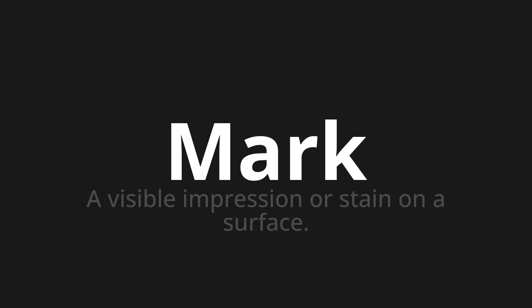Let's say it all together: Mark. Mark. One more time: Mark.